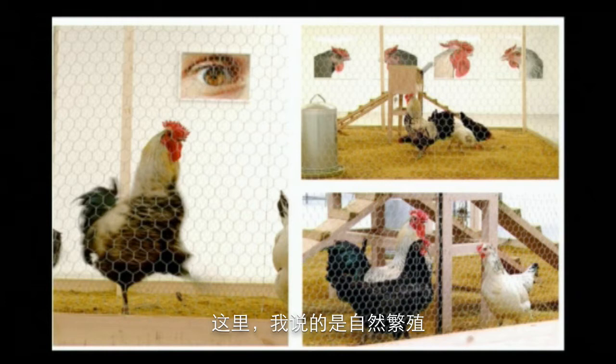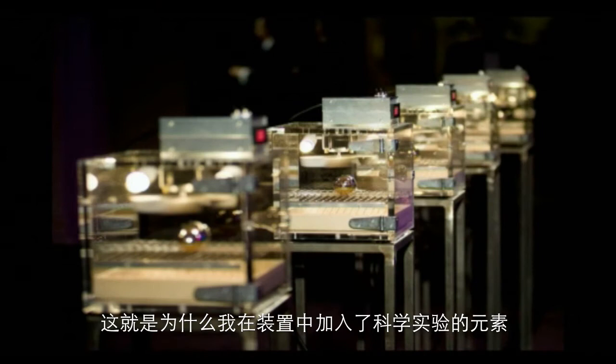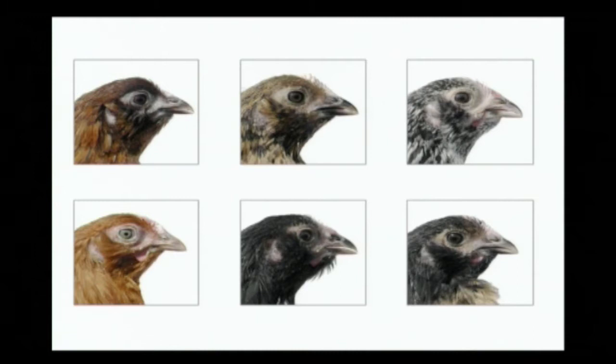What am I talking about? Is this natural breeding or is this genetic engineering? I'm sure that it is the middle — it's between natural breeding and genetic engineering. That's why I also present my installations with scientific elements, like the transparent incubator with the golden egg inside.